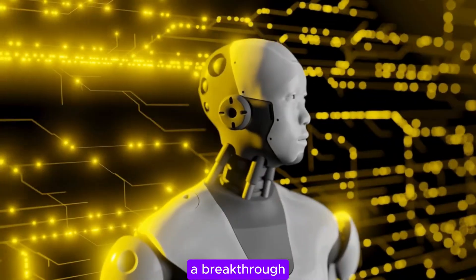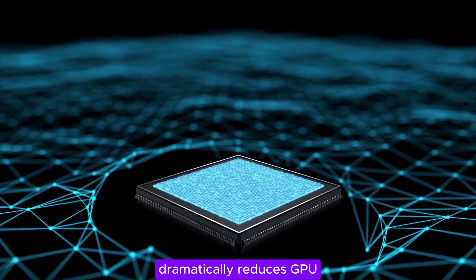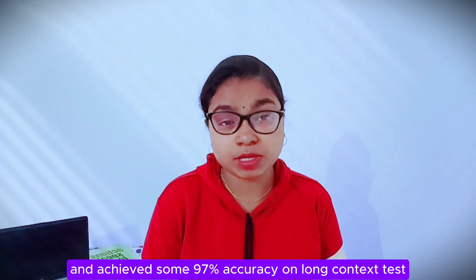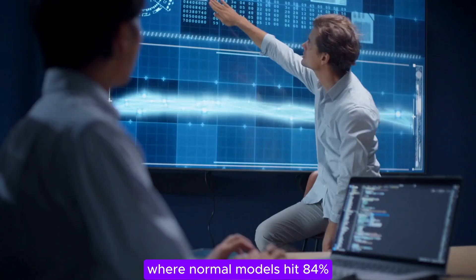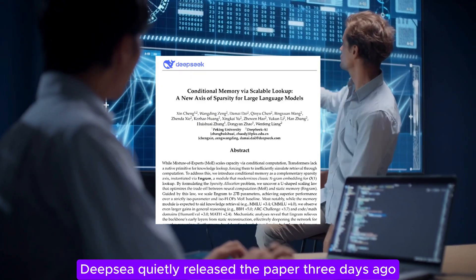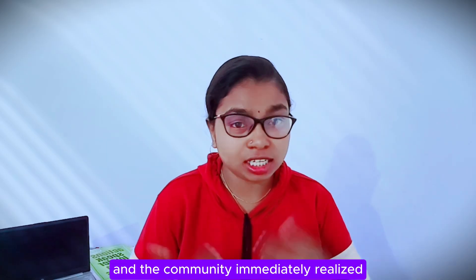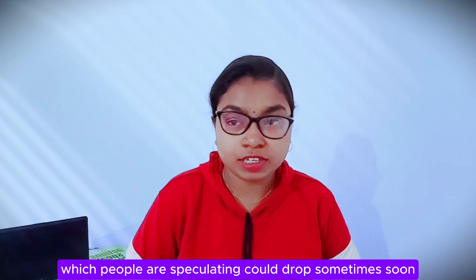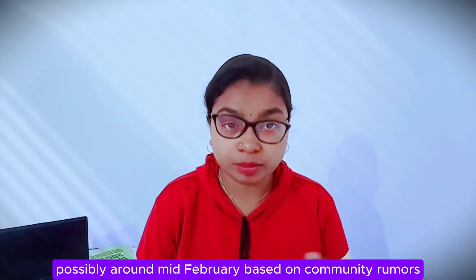DeepSeek just dropped Ingram, a breakthrough system that separates memory from thinking, dramatically reduces GPU memory cost by offloading to cheap DRAM, and achieves 97% accuracy on long context tests where normal models hit 84%. The crazy part is, this was not some flashy announcement. DeepSeek quietly released the paper three days ago with their founder's name on it, opened up the code on GitHub, and the community immediately realized this might be the blueprint for DeepSeek V4, which people are speculating could drop sometime soon, possibly around mid-February based on community rumors.